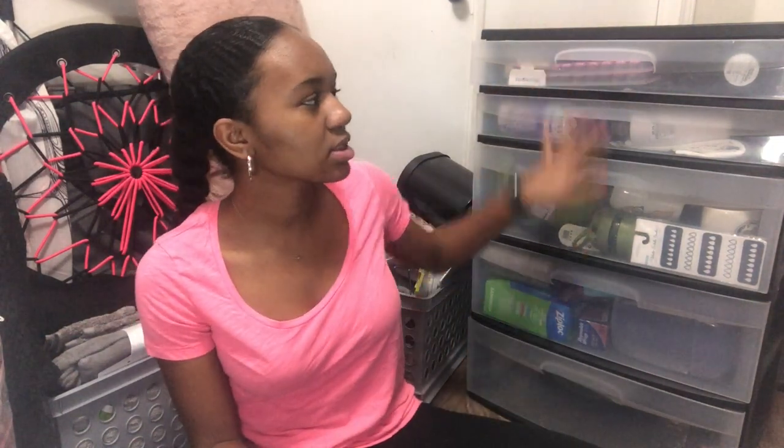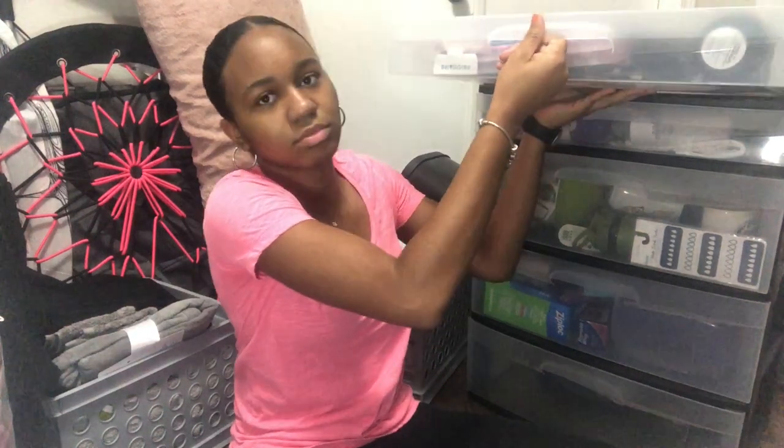Hey guys, it's me Tachelle back with another video. Today I'm going to be doing my dorm room haul and showing you guys what I'm taking to UF in August when I go. This drawer is going to serve as my kitchen supplies drawer, I got this at Walmart, so let's get right into the video.